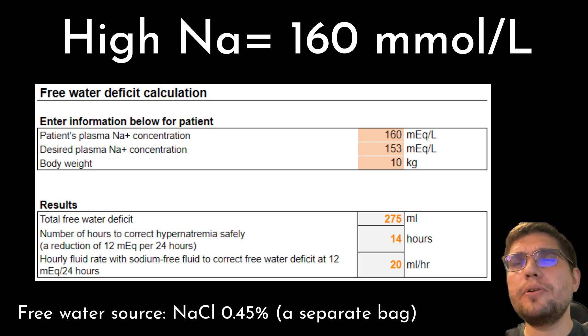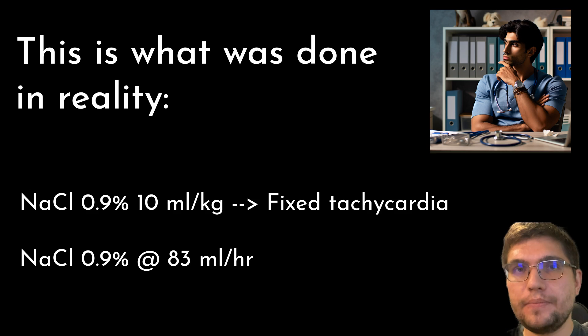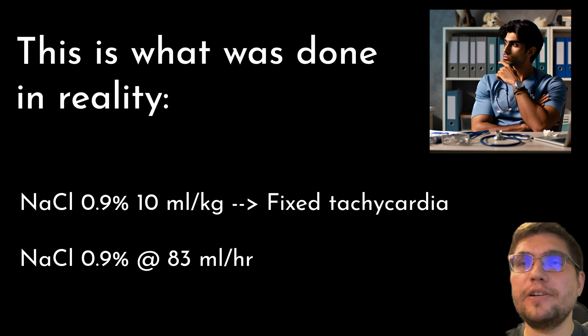Since Lily is hypernatremic at 160 mmol/L, she can also be started on free water supplementation once her fluid bolus is finished. NaCl 0.45% or half-strength saline is a reasonable choice since it doesn't contain dextrose that this dog may not tolerate without insulin, which we're not going to administer in the first few hours. Alternatively, free water supplementation can be delayed for another 4 hours when sodium will be rechecked after initial fluid therapy.